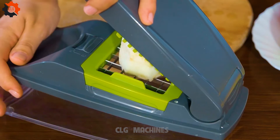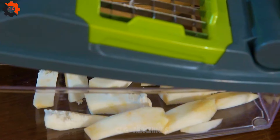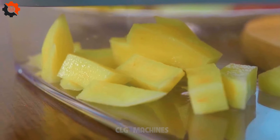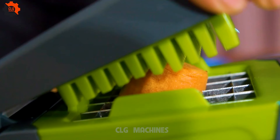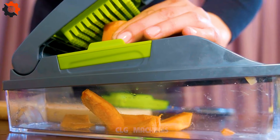Introducing the Vidalia Chopper Pro vegetable chopper by VNG, the ultimate kitchen companion for effortless meal preparation. Say goodbye to tedious chopping and slicing with this innovative tool designed to streamline your cooking process. With its precision blades and ergonomic design, the Vidalia Chopper Pro makes quick work of vegetables, fruits, and herbs, saving you valuable time and effort in the kitchen.